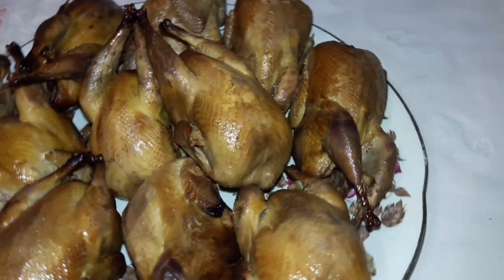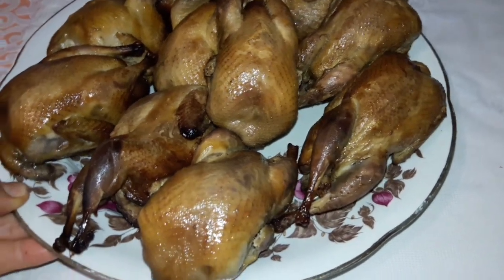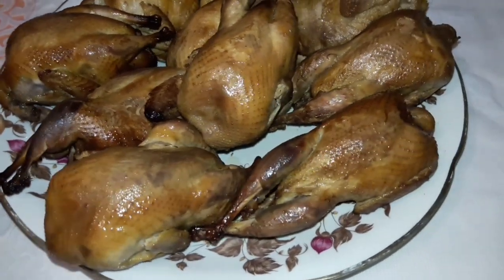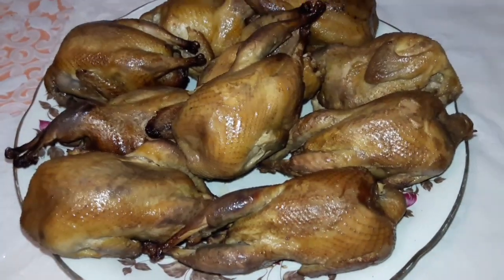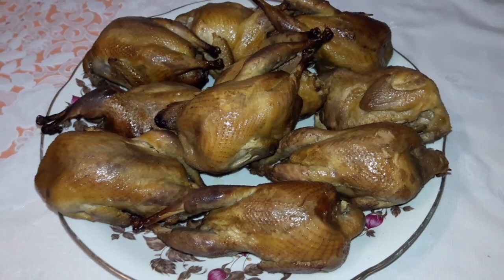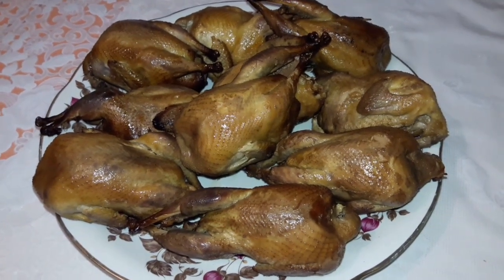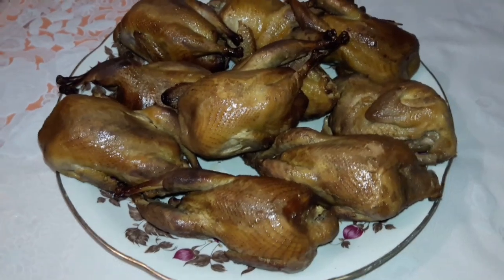На завтра, а даже и на послезавтра, мясо этой перепелочки будет намного вкуснее — намного вкуснее. Мясо наберёт свой вкус и аромат. Но я думаю, до завтра этого мяса будет меньше половины, так как надо угостить своих родственников.